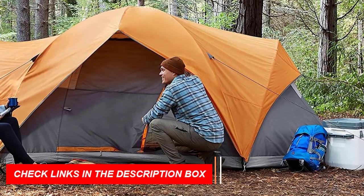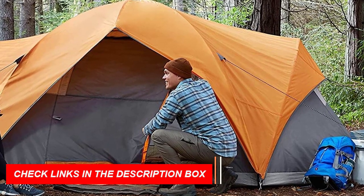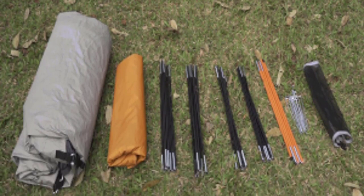The tent measures 15 by 9 feet (LxW) and has a 70-inch center height, allowing you to stand and move around with ease. Backed by an Amazon Basics 1-year limited warranty, this camping tent is a reliable choice for your next adventure. If you're looking for the best camping tents in 2024, this is definitely one to consider.